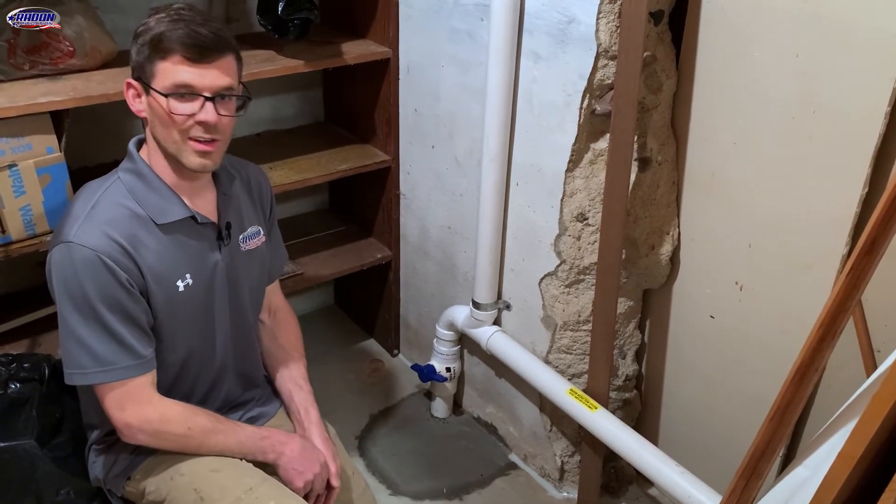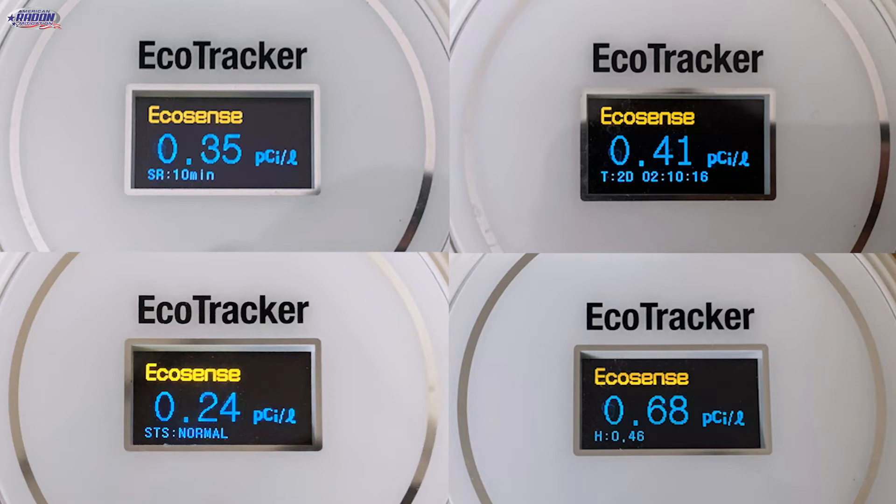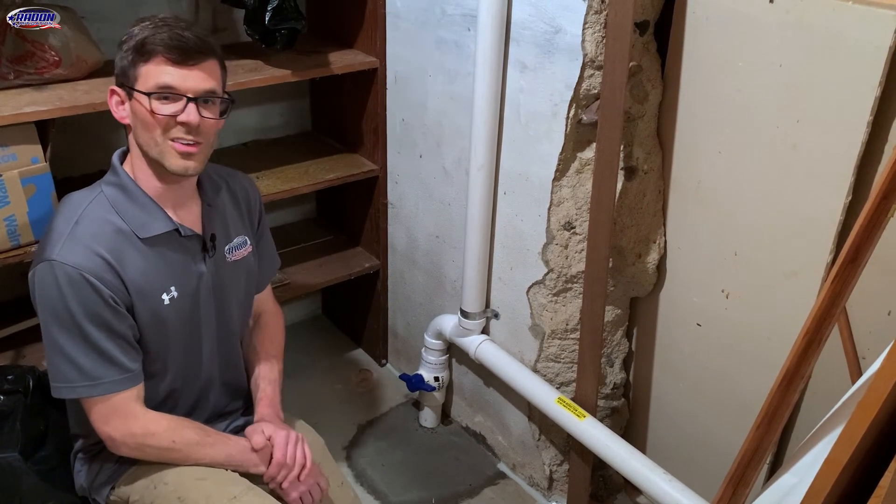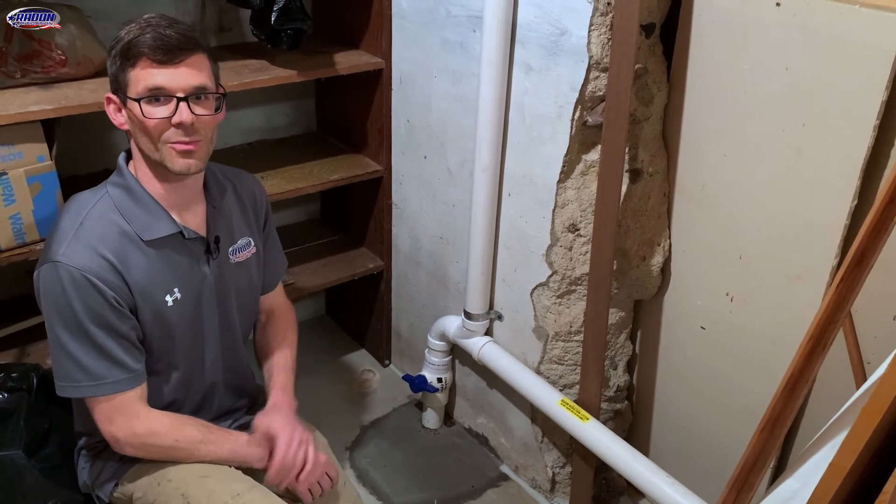That's about it for this one. All our eco trackers are reading below one right now - we've got some 0.4s, 0.6s, and 0.8s - so the system seems to be working well. I'm Jesse with American Radon Mitigation. Thank you so much for watching.